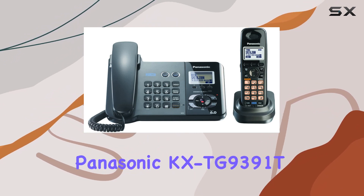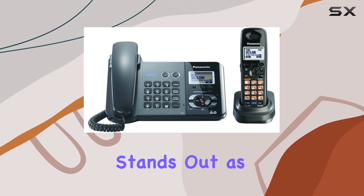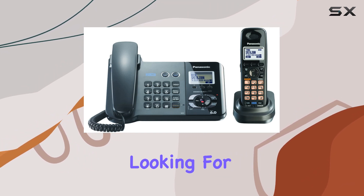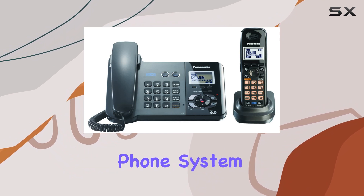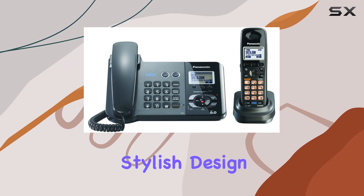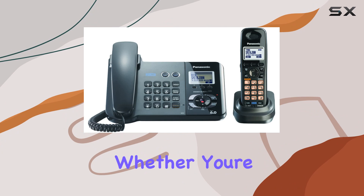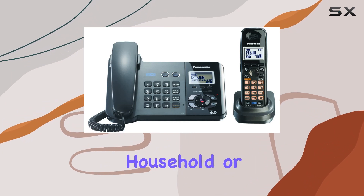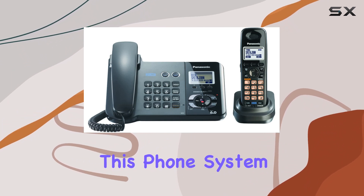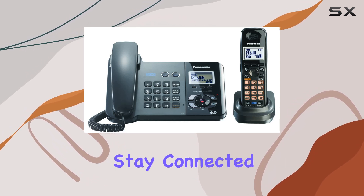Overall, the Panasonic KX TG9391T stands out as an exceptional choice for anyone looking for a robust, feature-rich phone system. Its combination of advanced technology, practical features, and stylish design makes it ideal for both home and professional environments. Whether you're managing a busy household or a dynamic office, this phone system offers the functionality and reliability you need to stay connected.